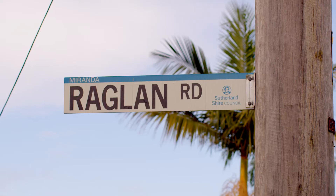Hi, I'm Luke Jeffery, Director of Century 21 Jeffery Real Estate, and I'd love to welcome you to inspect this terrific five bedroom family home in this sought-after location. Welcome to 71 Raglan Road, Miranda.